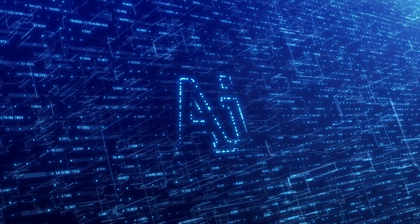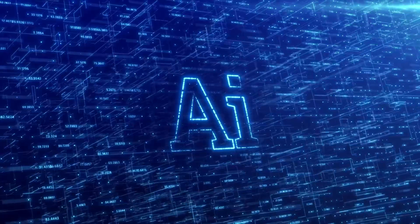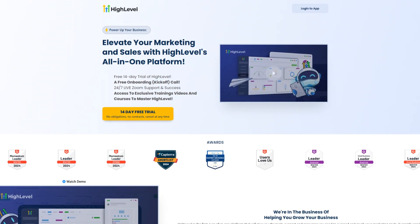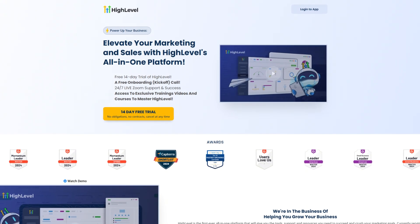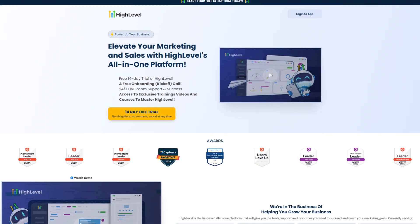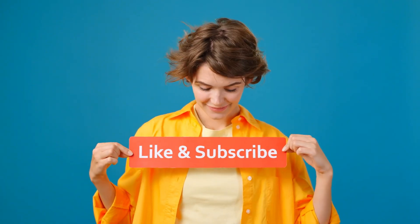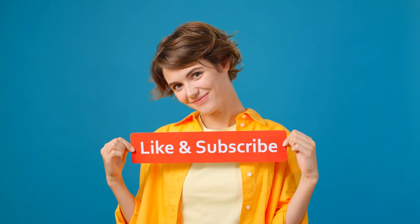If you want to create an AI automation business from scratch or add AI systems to your current business, check out Go High Level using the link in the description — it's the simplest, most powerful way to make money from your AI knowledge. Which path are you starting with? Let me know in the comments below, and don't forget to like and subscribe for more videos like this.